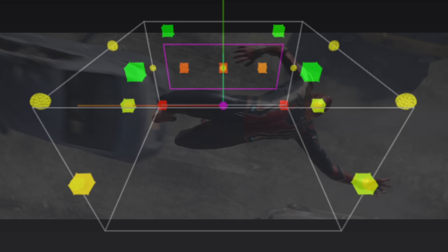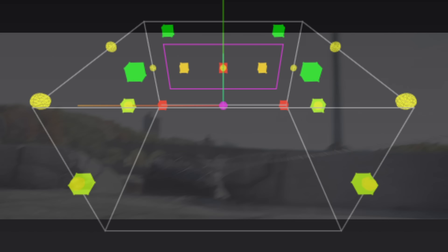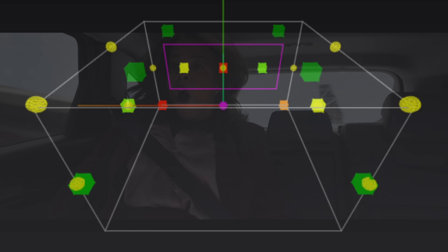Audio quality was great with very active overhead activity. Although it's a dynamically mixed soundtrack, it does remain static for most of the runtime. There's some nice placement of sound effects, but I would have liked more distinct movement when the effects are moving around. Bass was killer during the action scenes and ranks near the top for a Marvel movie, so I'm going to give it a nine for audio as well.